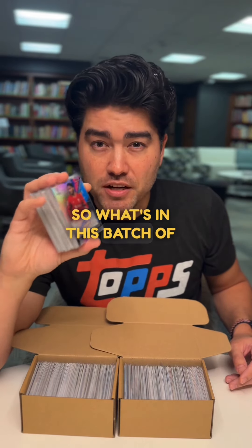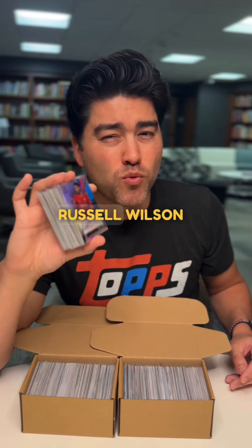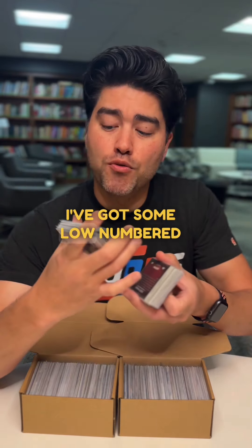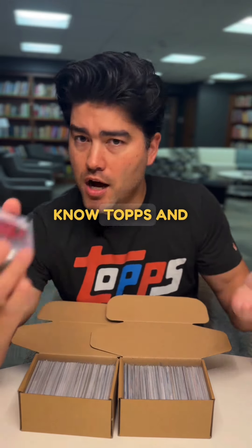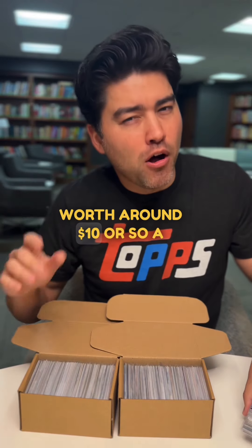In this batch of 100 cards I'm submitting under the select service level, I've got some Russell Wilson rookie cards, some autographs, and some low-numbered parallels from Topps and Panini Baseball — things I think are worth around $10 to $20 a card.